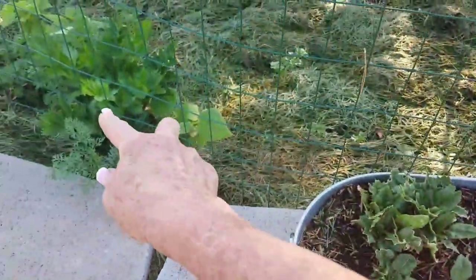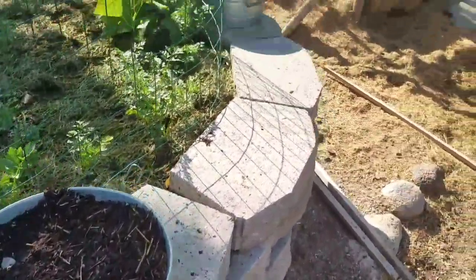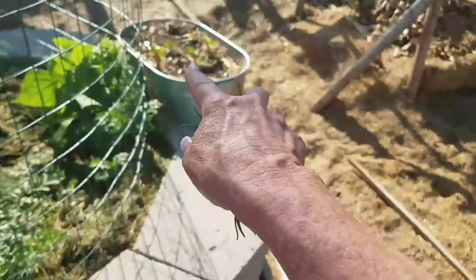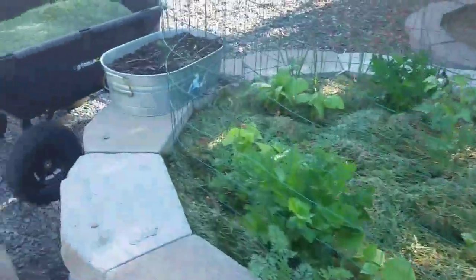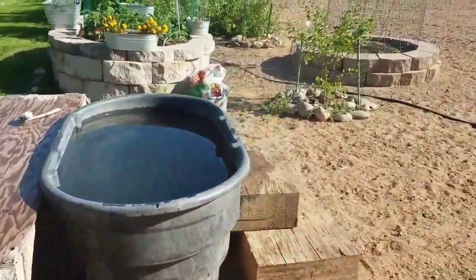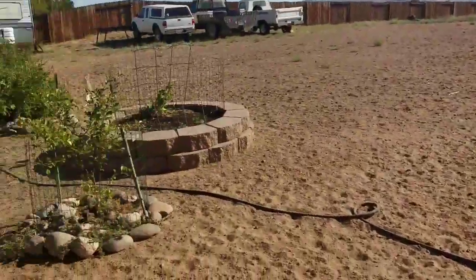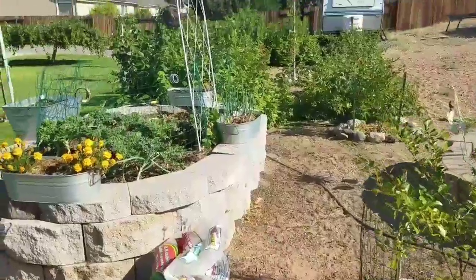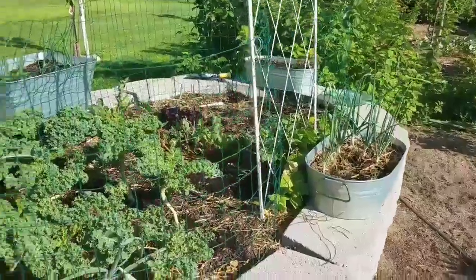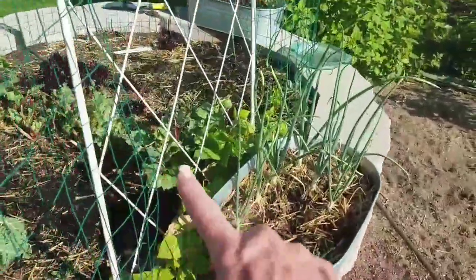Then there's celery, spinach for the birds because that's who eats it, and Swiss chard for the birds because that's who gets it. As soon as I'm done with this video I'm going to finish putting up the bird netting on my chicken coop because I'm getting tweety birds in there helping themselves to food.